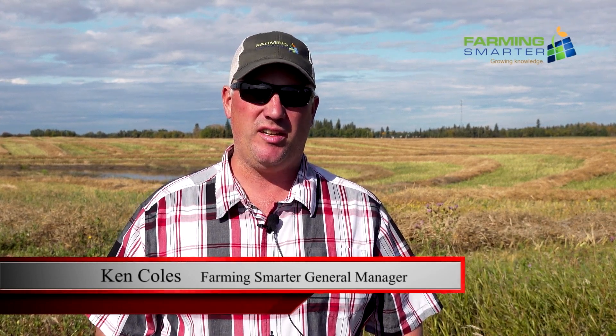Hello, I'm Ken Coles and welcome to this week's Plot Shots with Farming Smarter. We're actually in Leduc County testing one of the really cool projects that we've been working on. Dr. Mike Harding is leading this with a group of dog trainers out of New Brunswick.